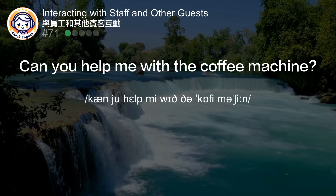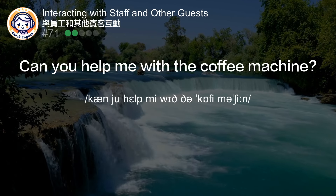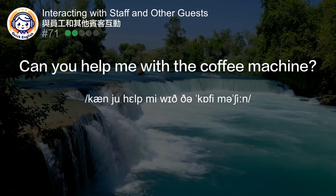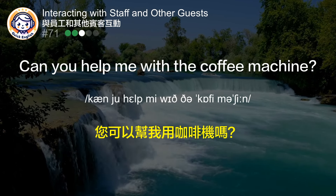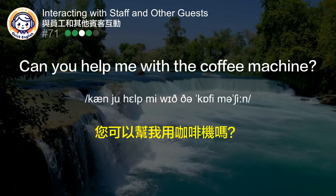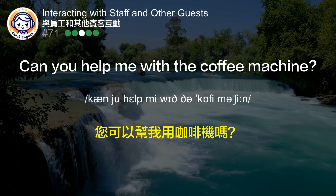Can you help me with the coffee machine? 您可以帮我用咖啡机吗？